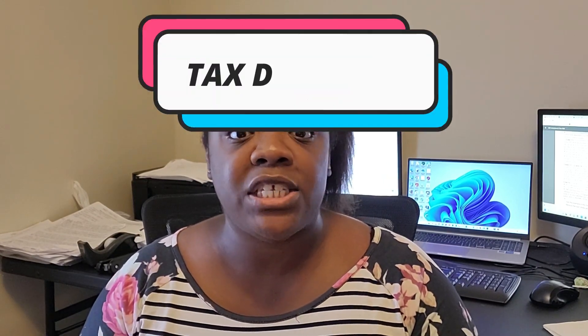Before we dive deep into how to utilize this strategy, let's understand the advantages and disadvantages of a 1031 exchange. The first advantage is tax deferral — you get to avoid paying capital gains tax on the sale from your investment property, allowing you to invest the proceeds in another property. The second benefit is portfolio diversification.